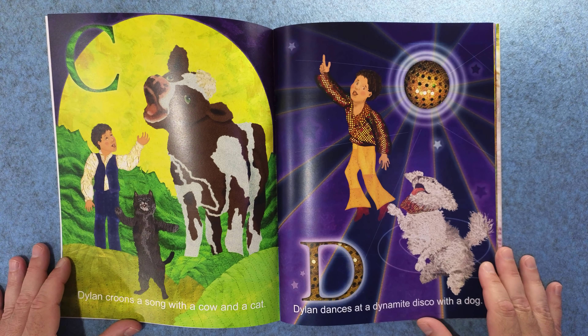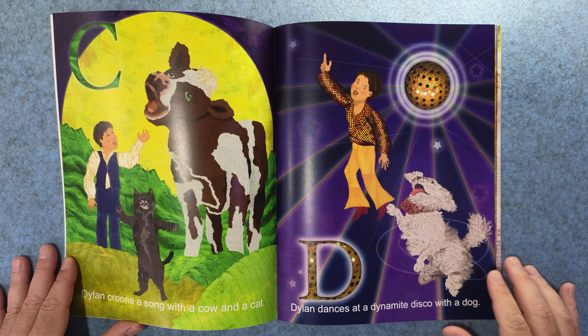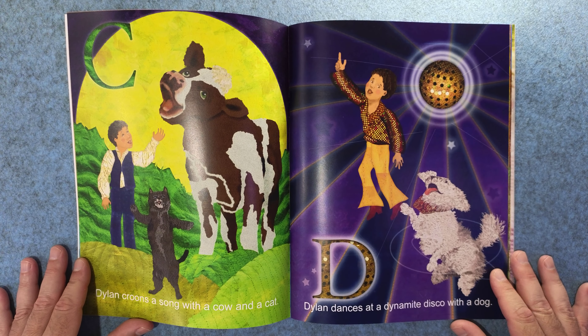C. Dylan croons a song with a cow and a cat. And D. Dylan dances at a dynamite disco with a dog.